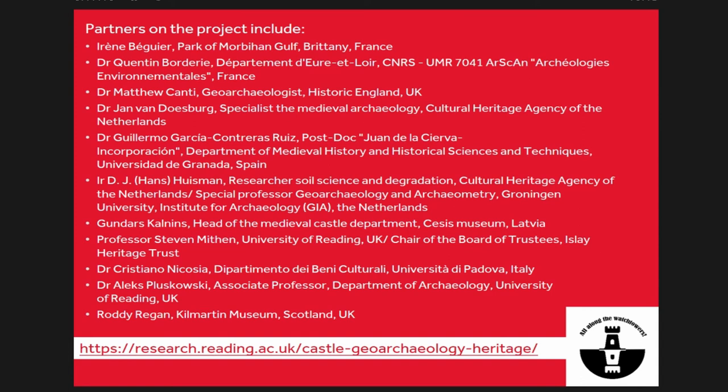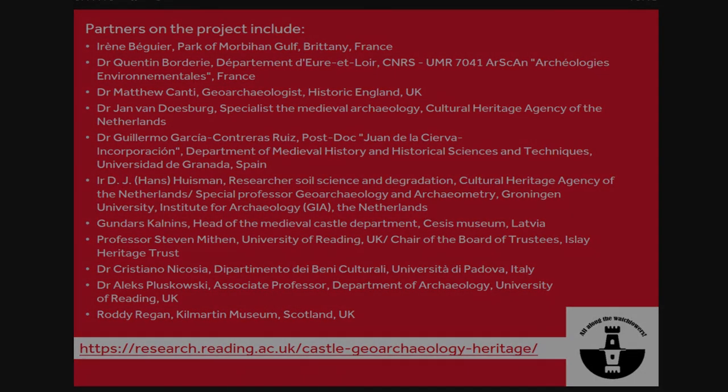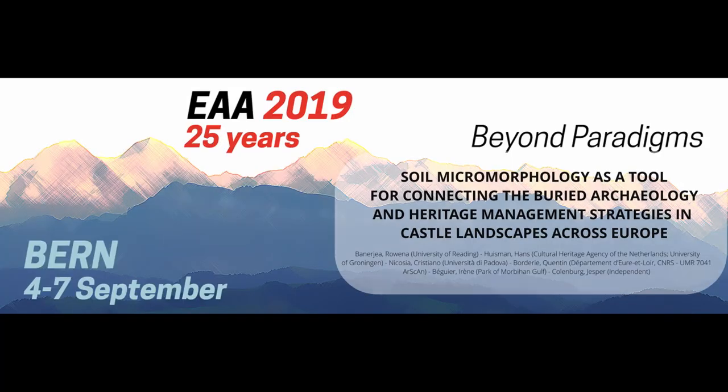The project has all these partners who I would like to thank, and there is also a website with more information about the project. Thank you.